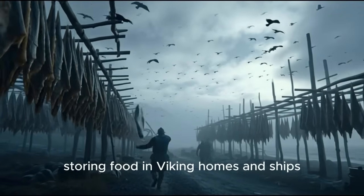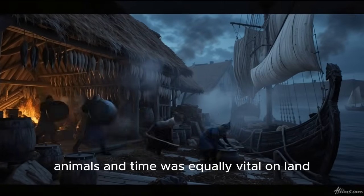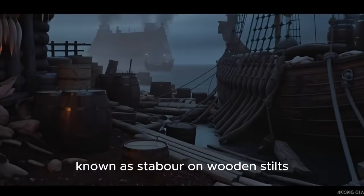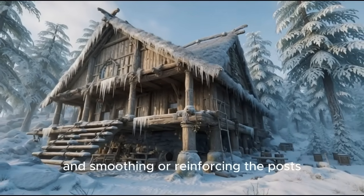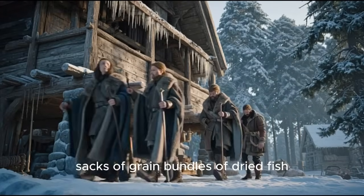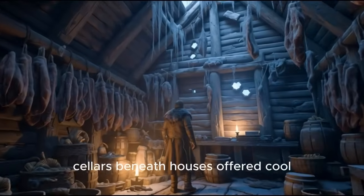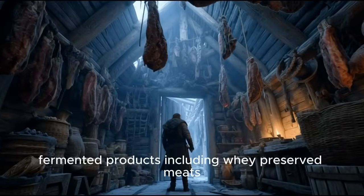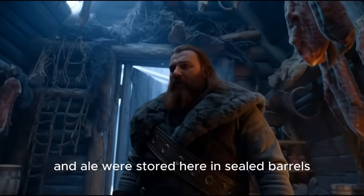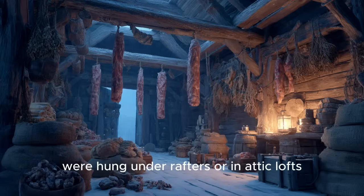Storing food in Viking homes and ships. Producing preserved food was only half the struggle — keeping it safe from moisture, animals, and time was equally vital. On land, wealthier households built elevated barns known as stabbur on wooden stilts. By lifting the structure off the ground and reinforcing the posts, they made it nearly impossible for rodents to reach the supplies. Inside, sacks of grain, bundles of dried fish, and rings of smoked meat were kept airy and dry. Cellars beneath houses offered cool, stable temperatures. Fermented products — including whey-preserved meats, sour milk preparations, and ale — were stored there in sealed barrels. Items that needed airflow, like stockfish or smoked cuts, were hung under rafters or in attic lofts, high above damp ground.